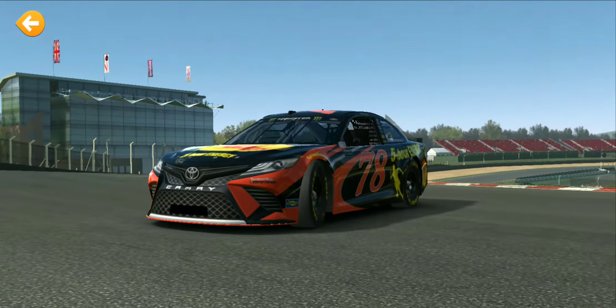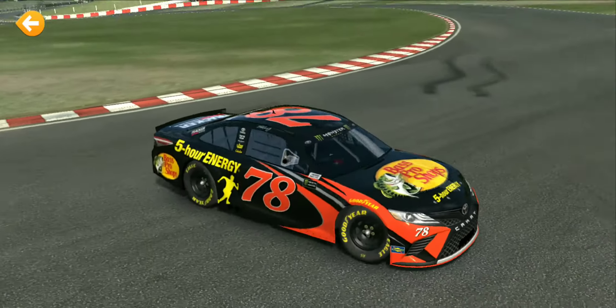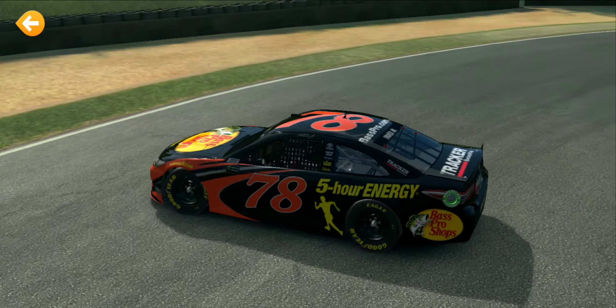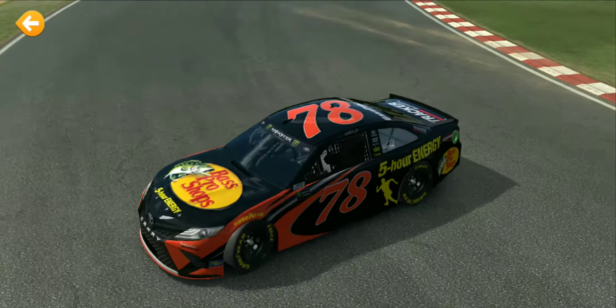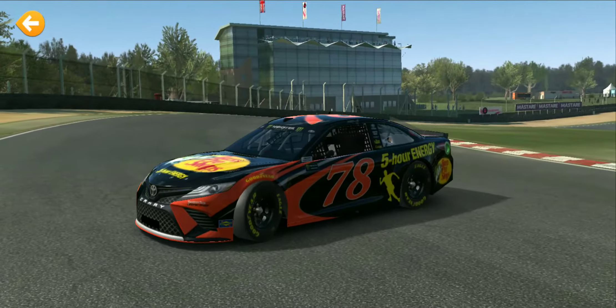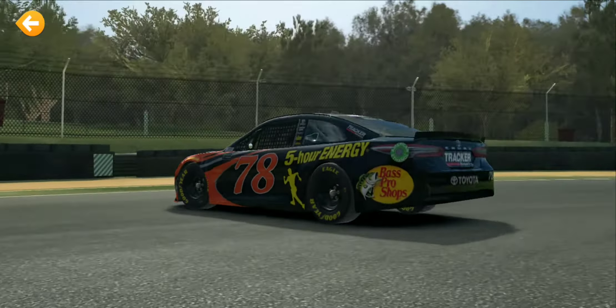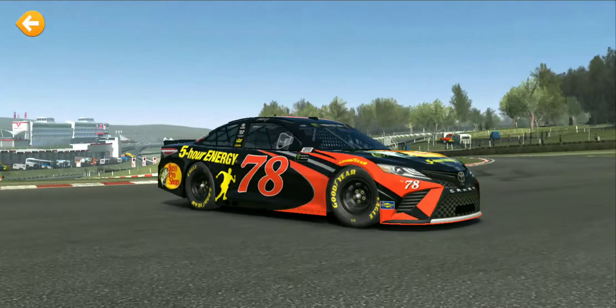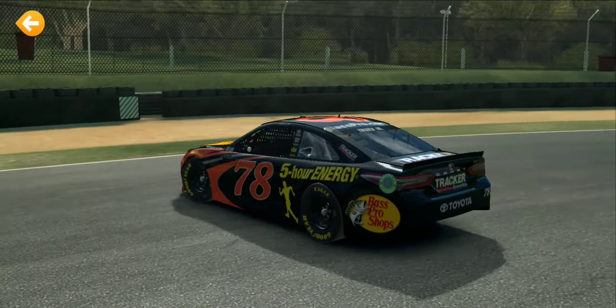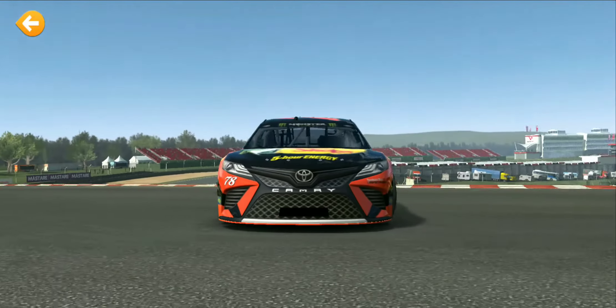Last but not least, we've got Martin Truex Jr.'s Bass Pro Shops/5-Hour Energy Toyota Camry. I honestly love the new 2018 Toyota Camry — the design of it is badass and I'm a big fan of this car.